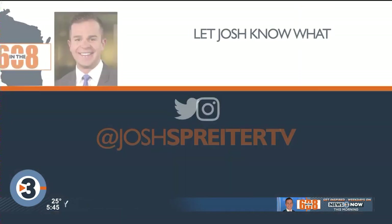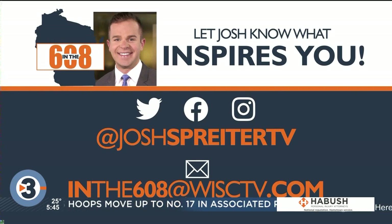Happy holidays to you too! Are you guys familiar with 'The Mitten'? I'm trying to trigger my memory but not getting anything. It's a good one — a great winter read for the kiddos. Remember to let Josh know what inspires you in the 608. You can reach out on social media or email us at inthе608@WISCTV for a chance to be featured.